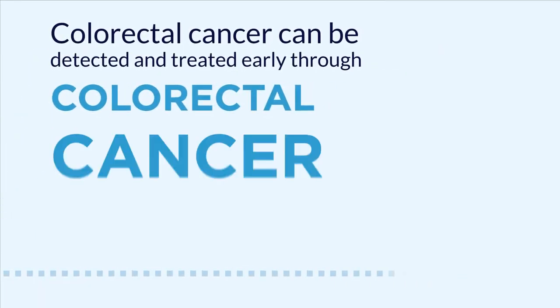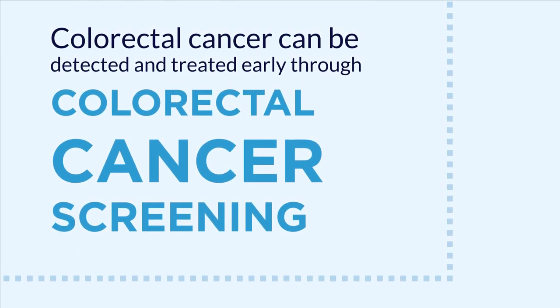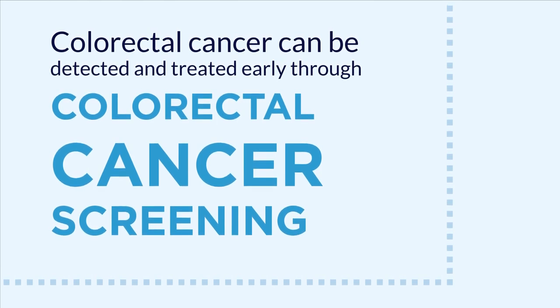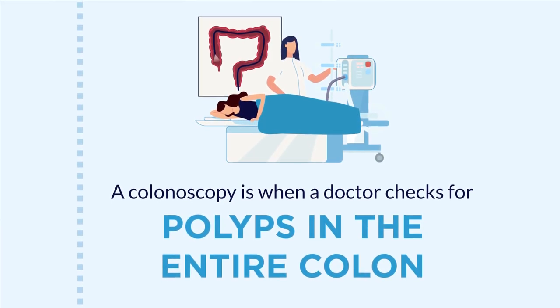Colorectal cancer can be detected and treated early through colorectal cancer screening. There are different types of screening tests depending on your needs and your provider's recommendation. A colonoscopy is when a doctor checks for polyps in the entire colon.